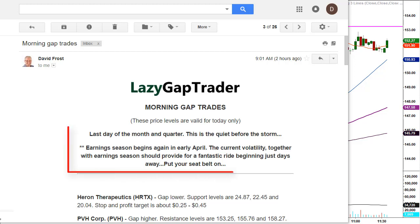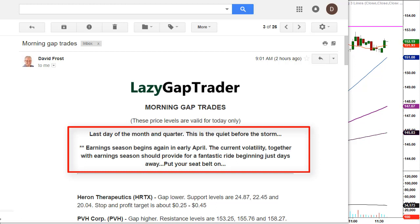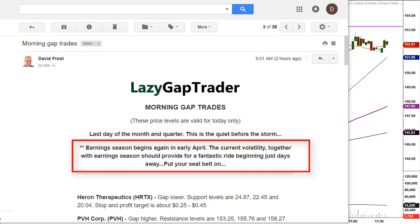At the top of the email I note it's the last day of the month and the quarter. Tomorrow the market is closed for Good Friday, and leading into a three-day holiday weekend we normally have limited opportunity — volume is typically light across the markets. I also say this is the quiet before the storm, because earnings season begins again in early April. The current volatility across the markets, together with earnings season, should provide a fantastic ride beginning just days away — so put your seatbelt on. Now's the time to learn this gap trading strategy because once earnings season starts, the trades come fast and furious.